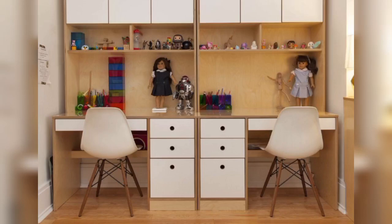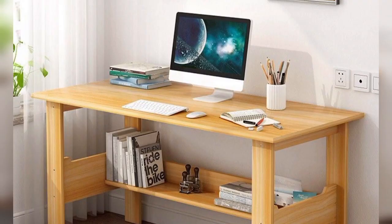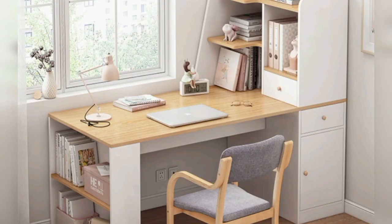Hello guys, welcome to my channel Home Deco. Today I'm going to show you different unique study table designs. This video is most important for students who want to create a study table in your study room. So let's begin our topic.